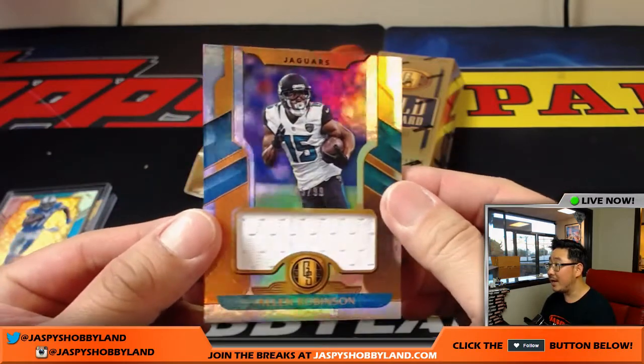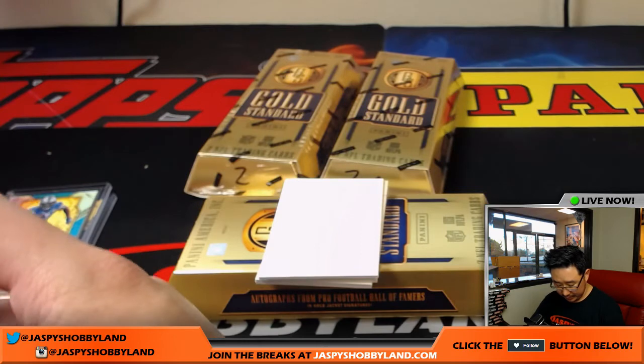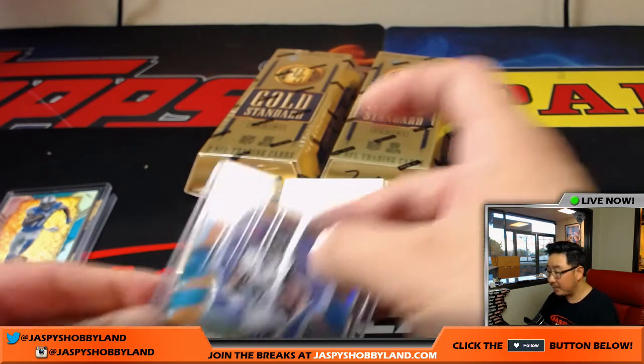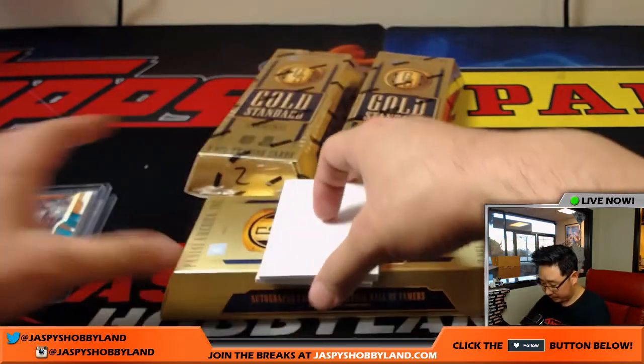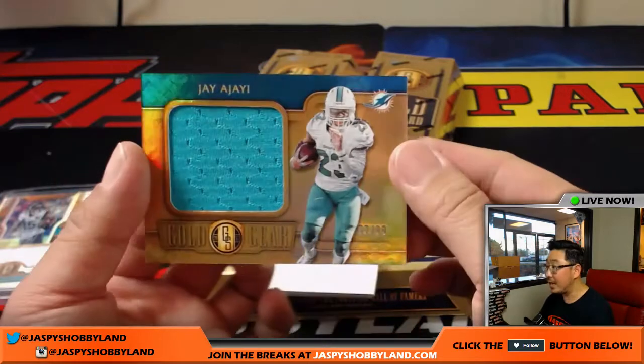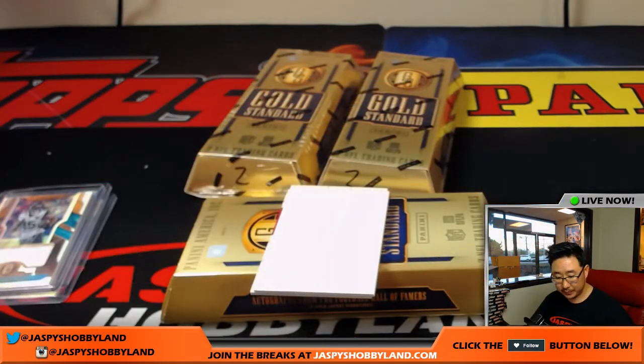Out of 99, Alan Robinson, Jaguars — they look great on paper, they just didn't put it together last year but they could be a surprising team this year — Ben and everybody. Jay Ajayi, gold gear, out of 99, for the Dolphins — Jacob Allen with the Dolphins.